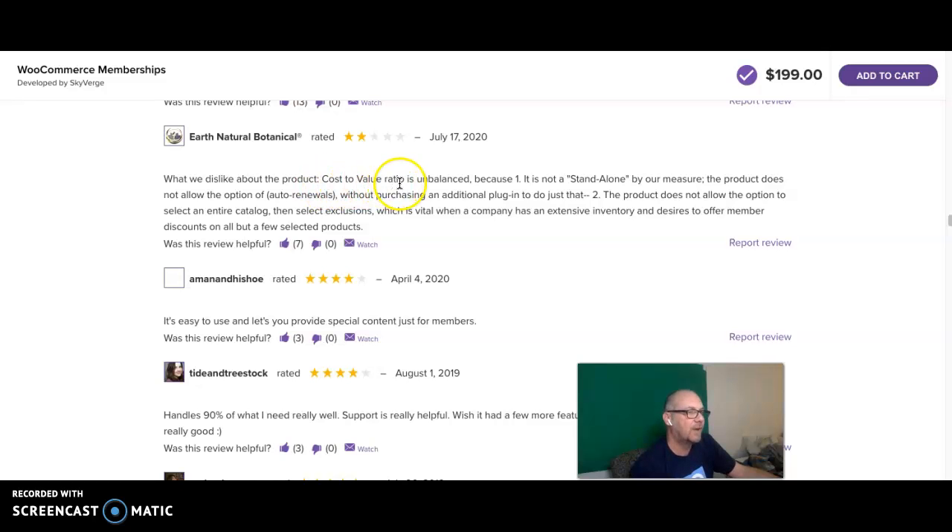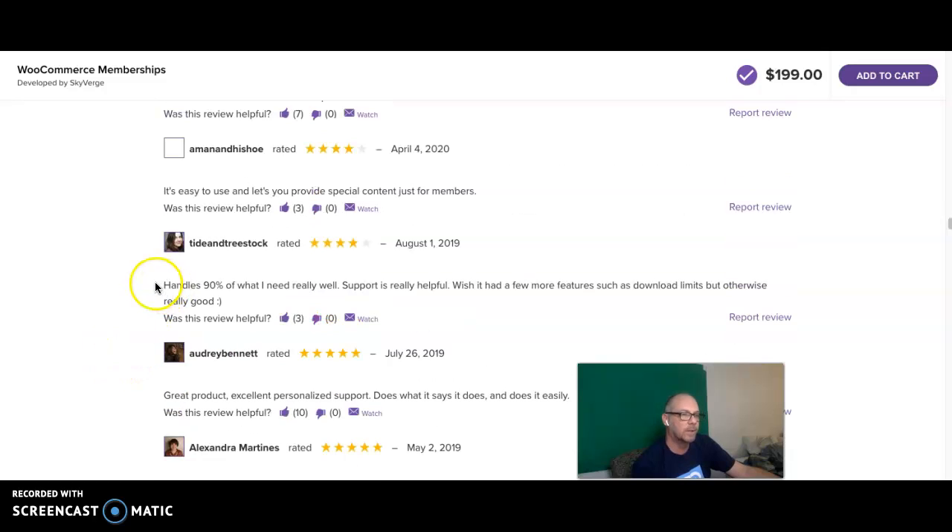Another review I feel is very helpful says the 'cost-value ratio is unbalanced — the price is very high.' My other point is that it is not a standalone solution, and that's where the tricky part lies. I'd probably be okay with $199 a year — that's under $20 a month. You're going to need support and updates, and that's probably okay.